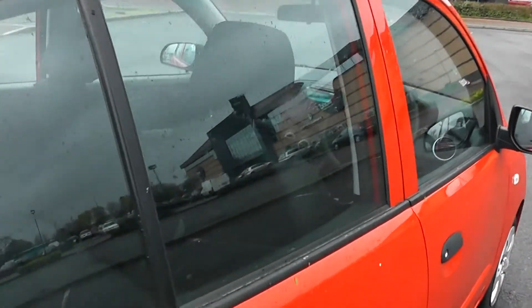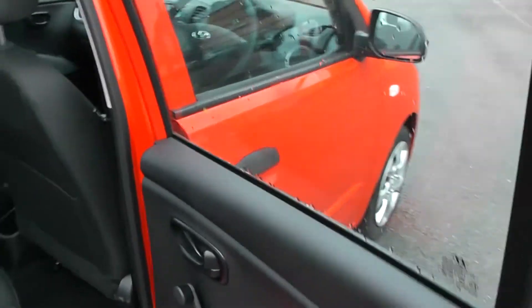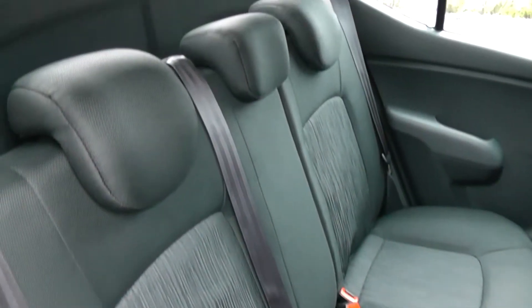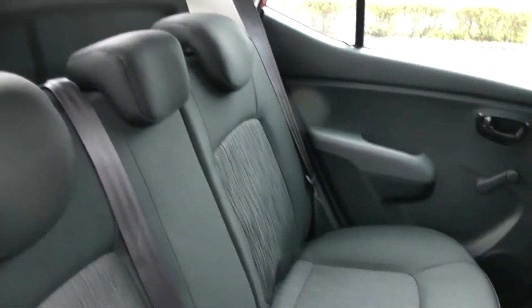Moving around to the rear passenger space — there's nice legroom. It's a cloth interior with three-point seatbelts for all three passengers and adjustable headrests. It's a darker cloth finish.